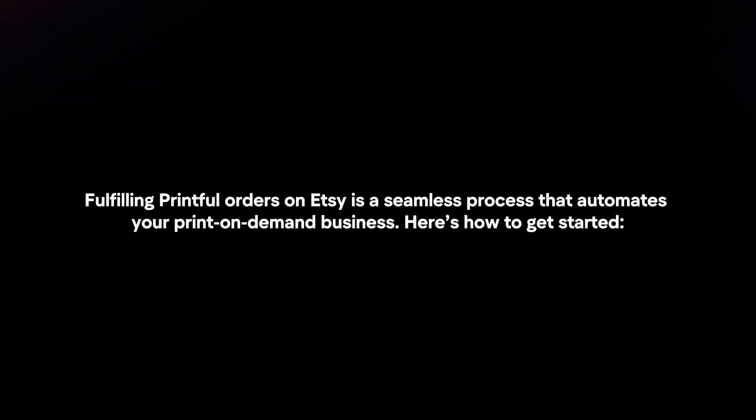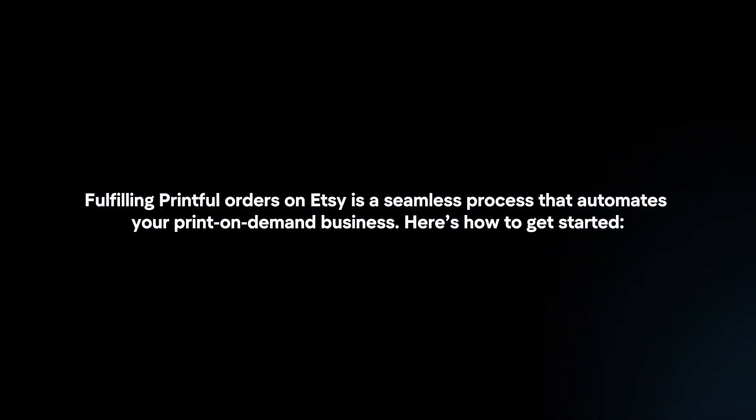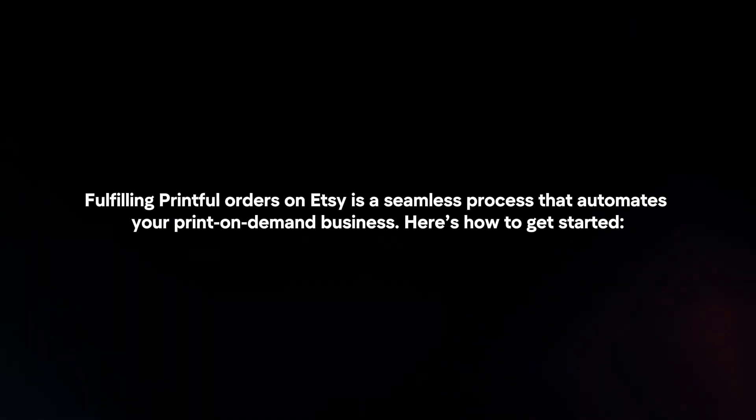Fulfilling Printful orders on Etsy is a seamless process that automates your print-on-demand business. Here's how to get started.